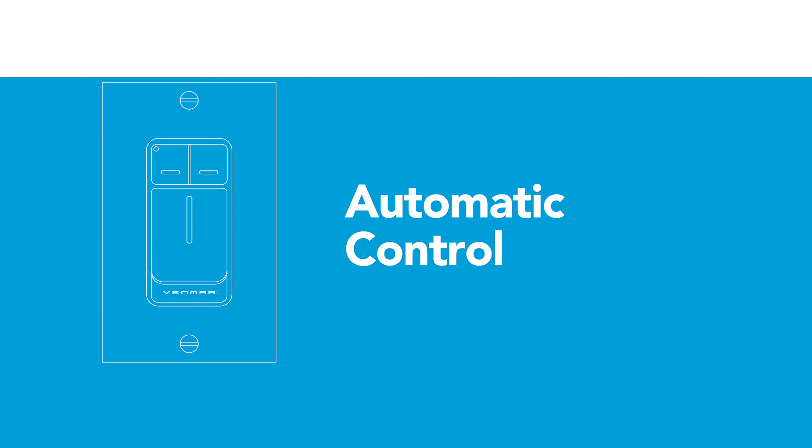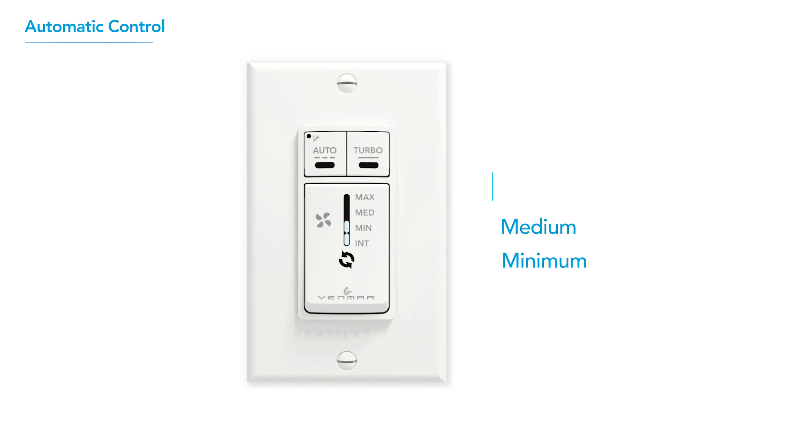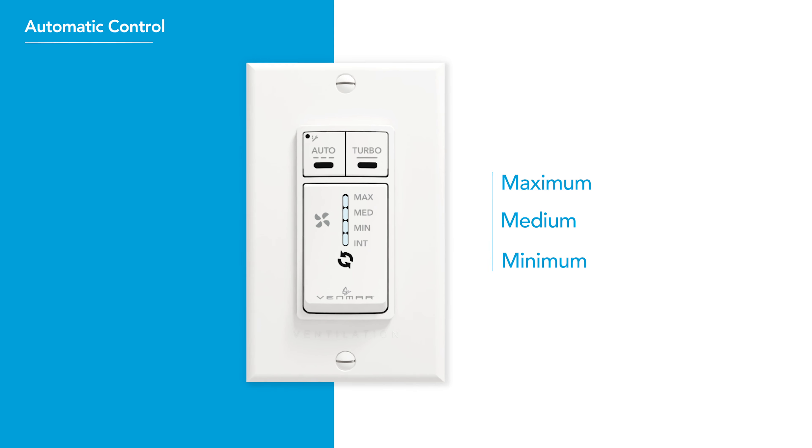A simplified version of the touchscreen control is available for those who wish to keep things simple or use the most common operation modes. Choose between the three speeds to select the desired level of air exchange. It also features Intermittent Mode.